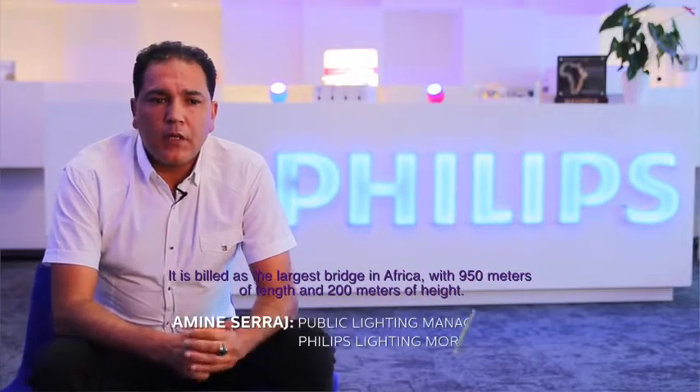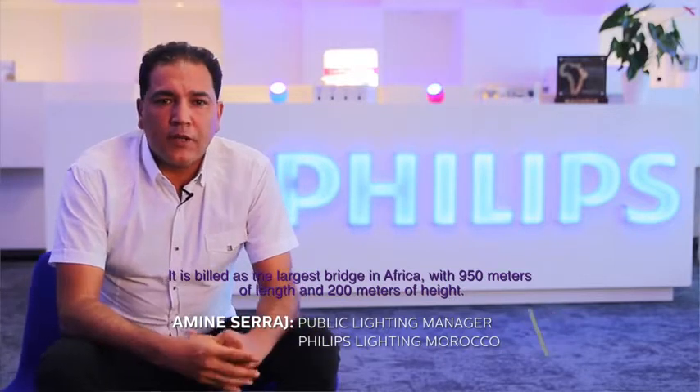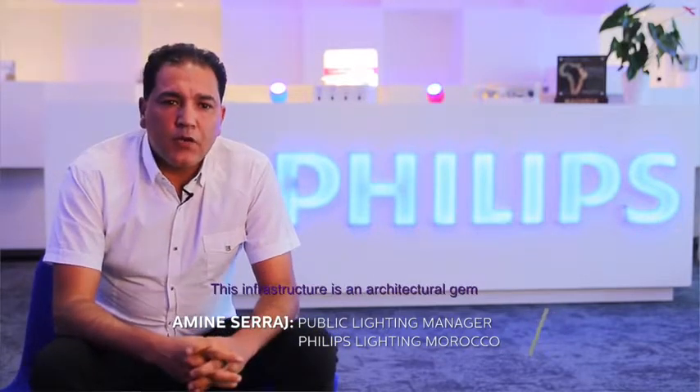Hello, today I want to share with you a very exciting project which is Philips Lighting we have just realized in Rabat, Morocco. It is presented as the largest bridge in Africa, 950 meters long and 200 meters high. This infrastructure is a joyous architectural achievement.